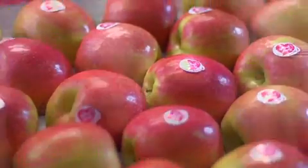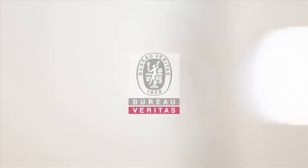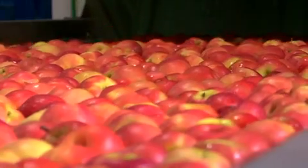Om toezicht te houden op de kwaliteit van het werk in de sorteer- en pakstations voert het onafhankelijk bureau Veritas meer dan 1300 onaangekondigde controles uit in het hele selectieproces.